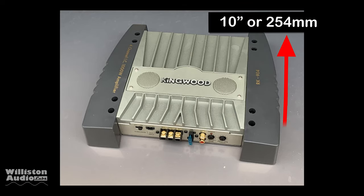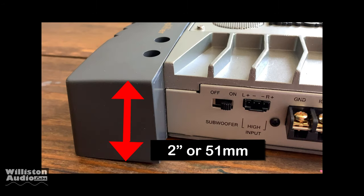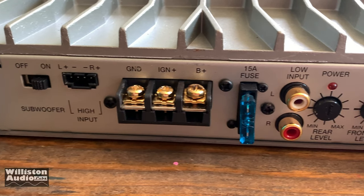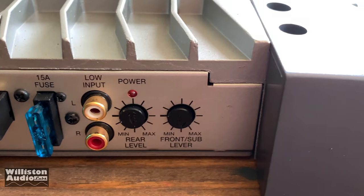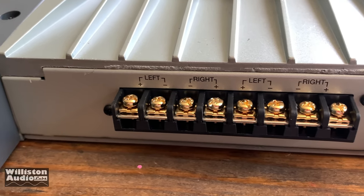Now let's take a look at the dimensions — about 11 and a half inches wide by 10 inches tall with the end caps included, with metric equivalents as well, and the height is right around 2 inches or 51 millimeters. On one end you can see the subwoofer on/off switch, high level input, ground, ignition, B+, 15-amp fuse, low RCA input, rear level control, and front level control. On the opposite end are the speaker outputs.